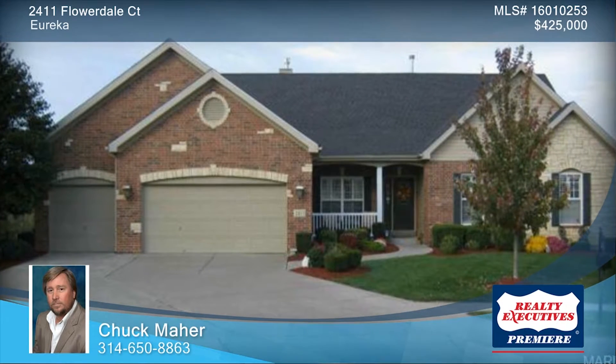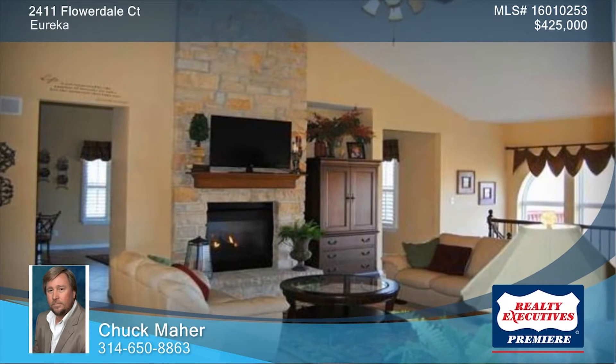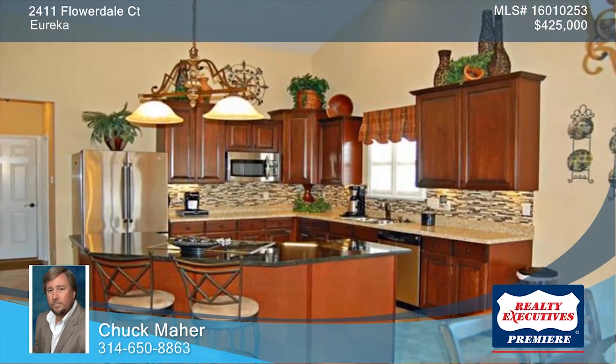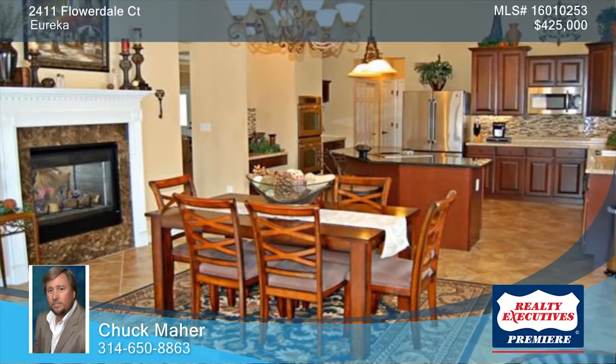This gorgeous three-bedroom, three-and-a-half bath, former Atrium Ranch display home is loaded with extras. The gourmet kitchen is equipped with granite counters, butler's pantry, and java maple glaze cabinets.